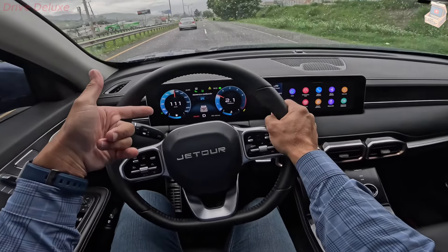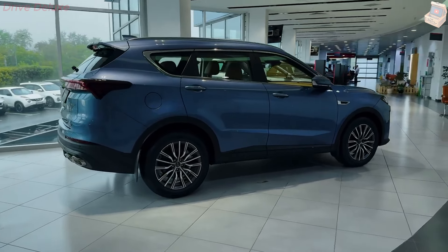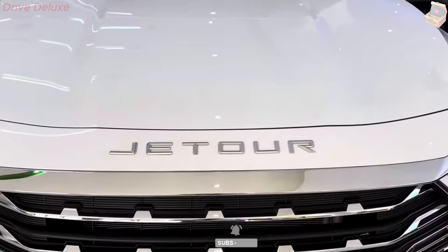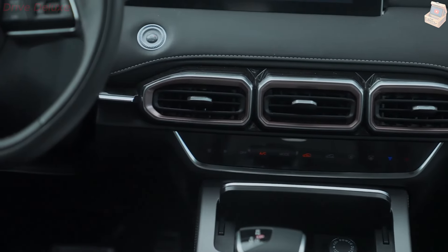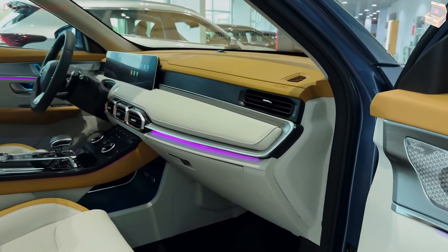The side profile of the X70 Plus is equally impressive, with a strong shoulder line that runs the length of the vehicle, giving it a muscular and dynamic appearance. The SUV rides on stylish alloy wheels, which vary in size depending on the trim level, further enhancing its road presence. The rear is adorned with LED taillights that extend horizontally across the tailgate, connected by a chrome strip that adds a touch of elegance. The dual exhaust outlets and a subtle roof spoiler complete the sporty and sophisticated look of the Jator X70 Plus.